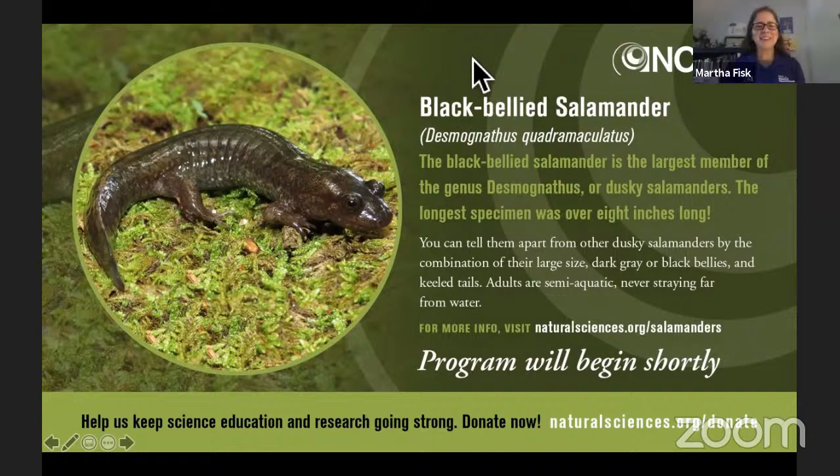Good morning, everyone. Welcome to the first program on the first day of Reptile and Amphibian Days. My name is Martha Fisk and I am an educator with the North Carolina Museum of Natural Sciences. We are so excited that you could join us today for our kickoff program. I am joined by Dr. Brian Stewart, our research curator of herpetology, and today he's going to give us a behind-the-scenes tour of the herpetology research collection.